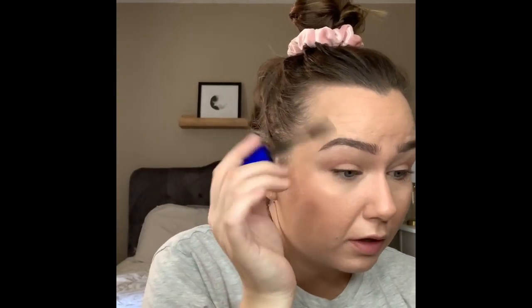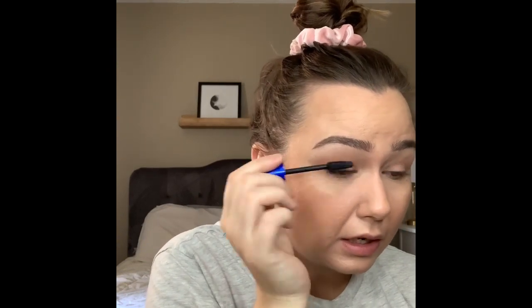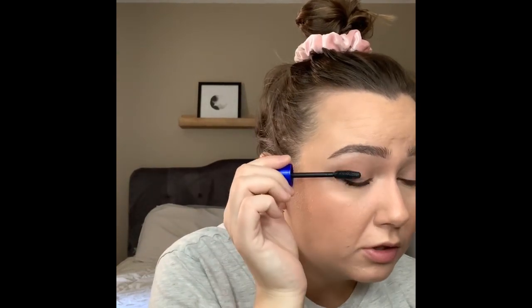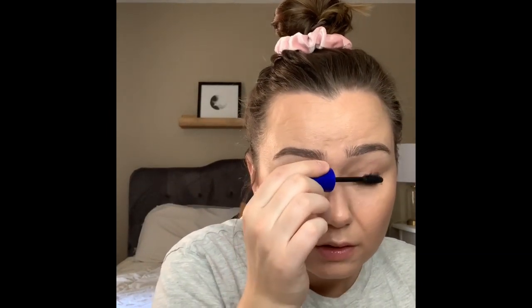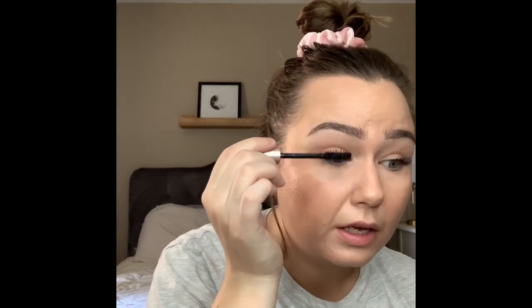I just literally threw that in there with my fingers. My mascaras — I've been using Maybelline the Rocket in Blackest Black for like also 10 years. So I go in with this one first. This one I find is really good at kind of lengthening and separating because it has that really fine rubber brush. And since I haven't had eyelash extensions, my eyelashes have actually come back pretty good — I had super good eyelashes before. Then I go in with the L'Oreal Lash Paradise in black, and this one I use kind of as a thickener and volumizer.